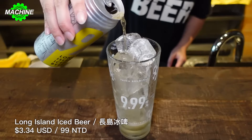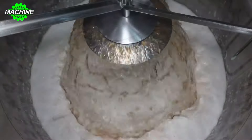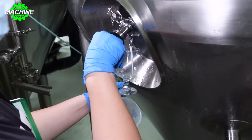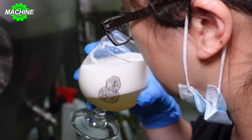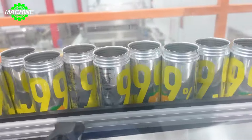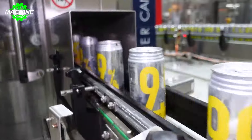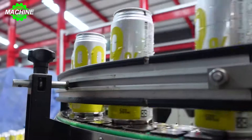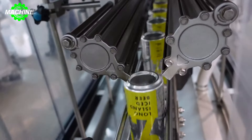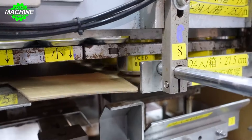Just look at how the machines are producing those delicious cans of beer that you enjoy. They are truly amazing, aren't they? The machines work like talented artists, ensuring that each can of beer is produced with high quality and consistency. Each can of beer undergoes a unique production process, starting from selecting high-quality ingredients and a meticulous fermentation process to create the distinctive flavor.